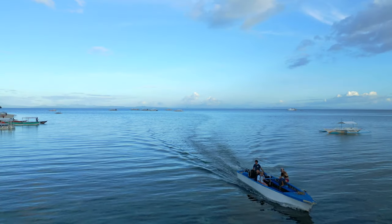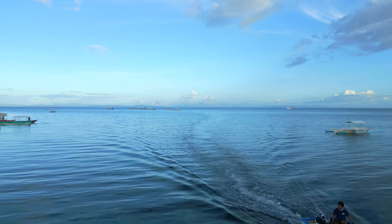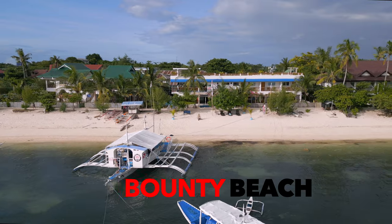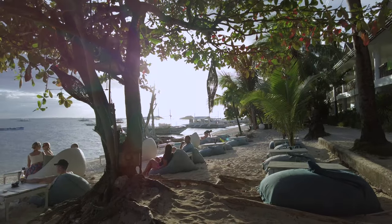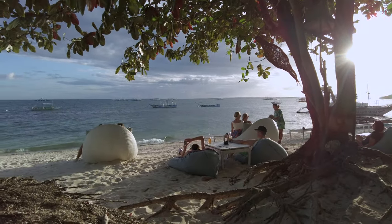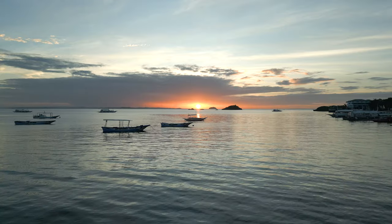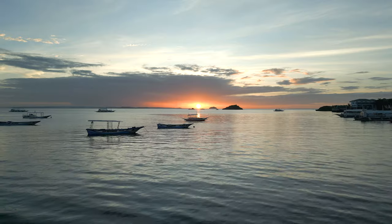Your afternoon — or after-dive as we should call it — is best spent on the south side of the island at Bounty Beach. There are quite a few places here where you can have a drink and just relax while showing off your underwater shots. You will have plenty of them, that's guaranteed. This is the perfect spot to wait for the sunset. And what a sunset to watch — this kind of tells us that life is not bad at all.